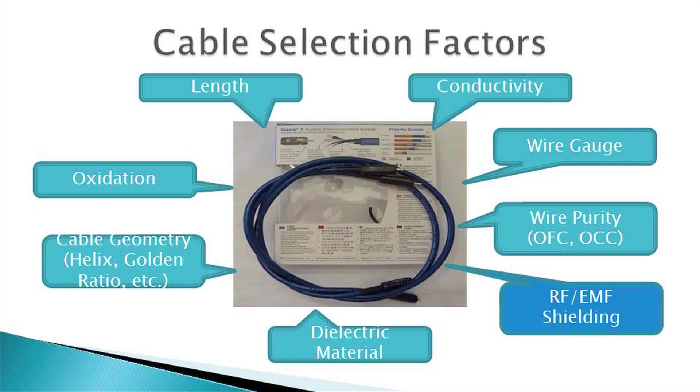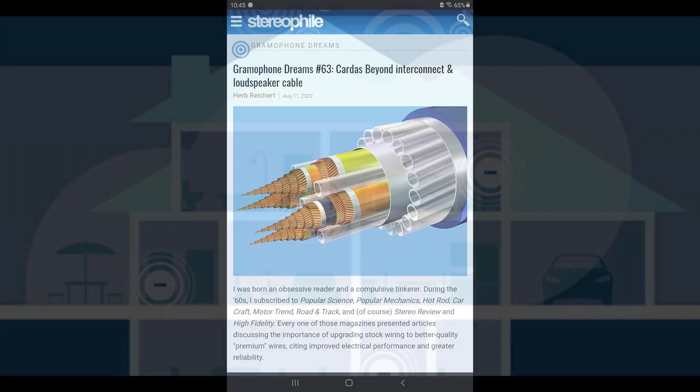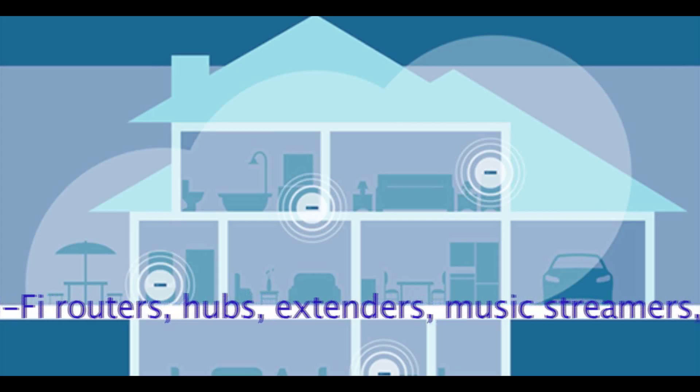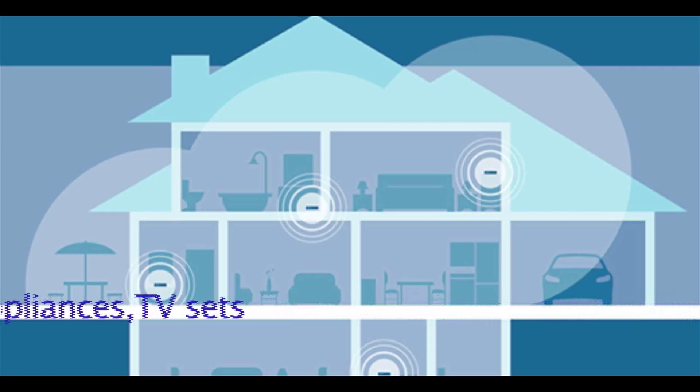Not that many years ago, an interconnect cable was comprised of a single conductor for the positive signal and a metallic shield for the negative signal. Today's interconnect cables can have several layers of metallic and non-metallic shielding to prevent airborne RF and EMF radiation from corrupting the signal. Perhaps today's home Wi-Fi networks, mobile cellular devices, and other equipment are releasing more airborne RF-EMF radiation into our homes, thus requiring greater shielding protection.